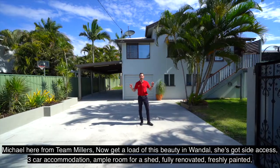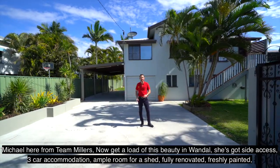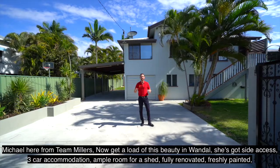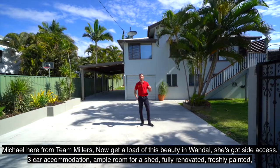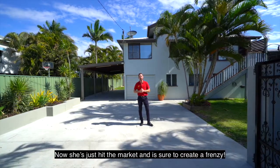Michael here from Team Millers. Now get a load of this beauty in Wandel. She's got side access, three car accommodation, ample room for a shed, fully renovated, freshly painted. She's just hit the market and is sure to create a frenzy.